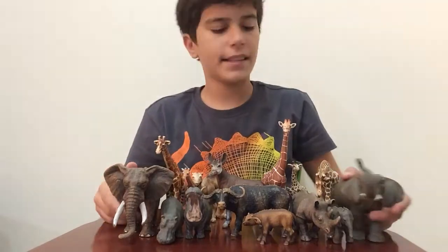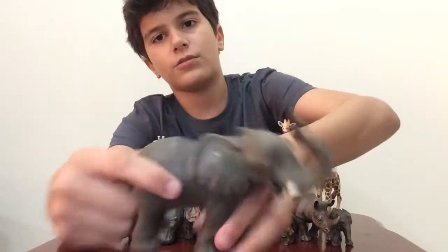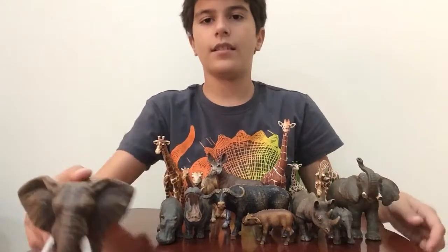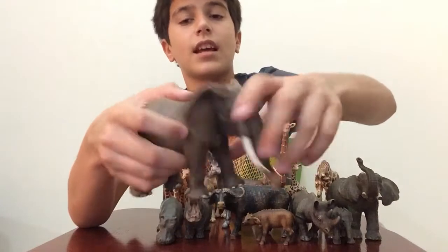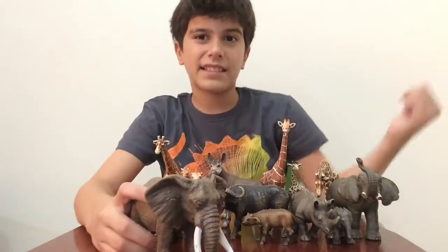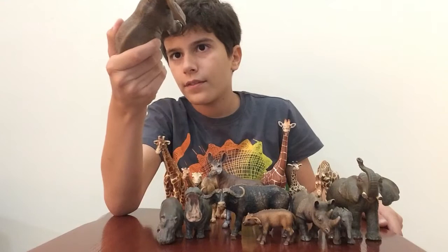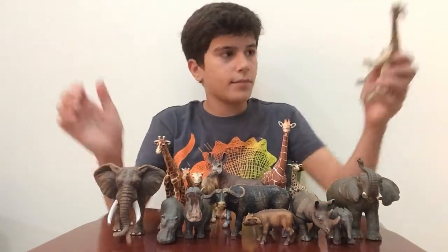Next we have an African elephant and this one is a male but it doesn't have its tusks - some hunter killed him and took his tusks. Now we have another male African elephant and he does have his tusks. He's like two years old. So we get last year's elephant, and now we got a new elephant - this one is from 2005, 2004 actually.